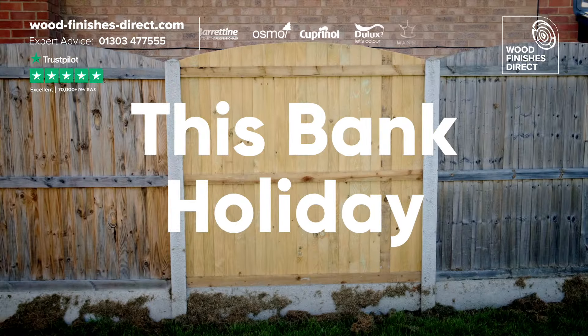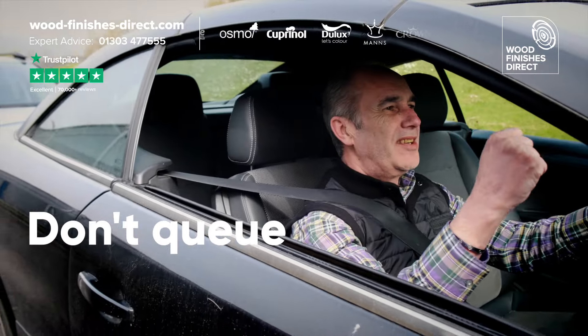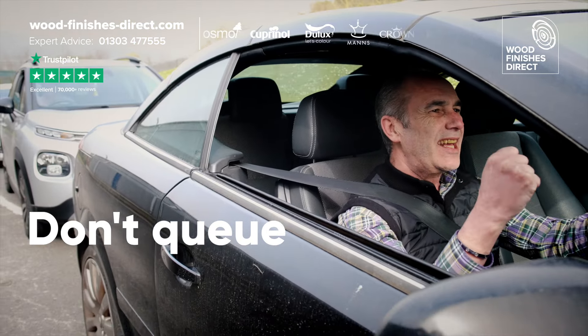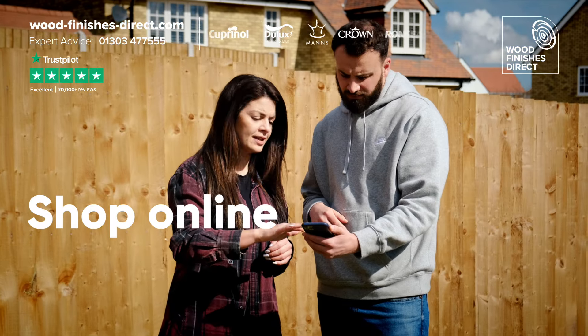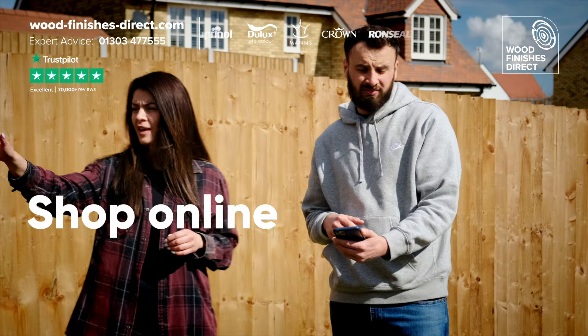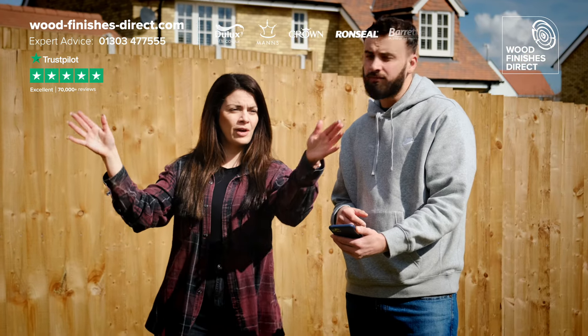Bank holiday weekends are all about sorting this, which would mean spending 47 minutes getting to the DIY store, only to find… This is Yasmin and Tom. They are on the Woodfinishes Direct website, deciding if their fence should be Summer Damson or Summer Sky.